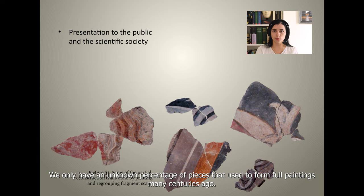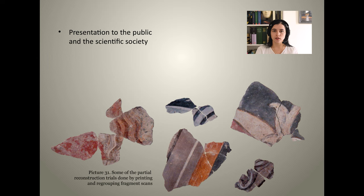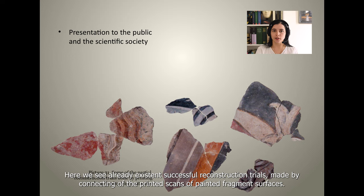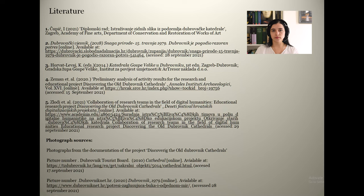Unlike a standard puzzle, which is known to be completable with absolute certainty, we only have an unknown percentage of pieces that used to form full paintings many centuries ago. Despite this, we will continue and hope for the best results. If everything goes as planned, any successful and more extensive reconstruction will surely be published in some form. Here we see already existing successful reconstruction trials made by connecting printed scans of painted fragment surfaces.